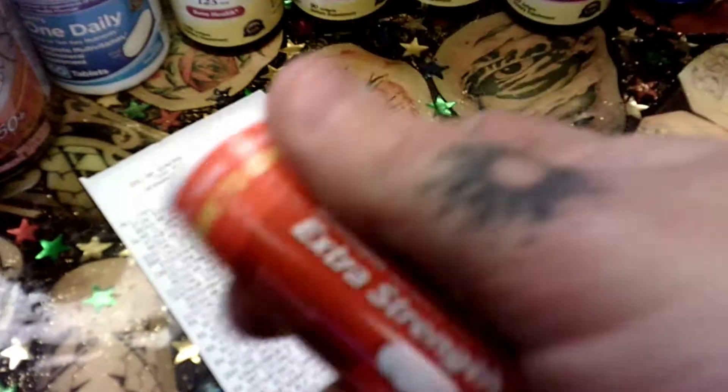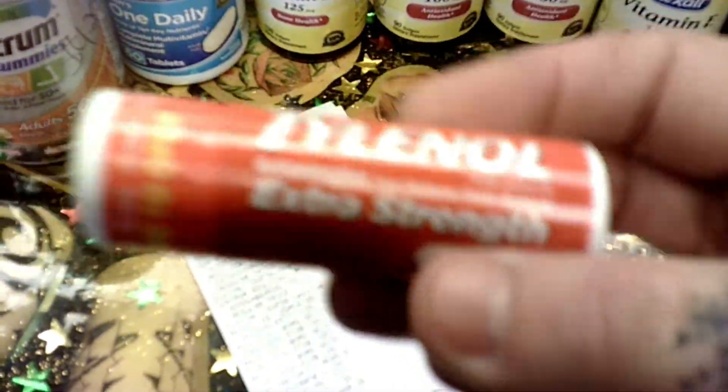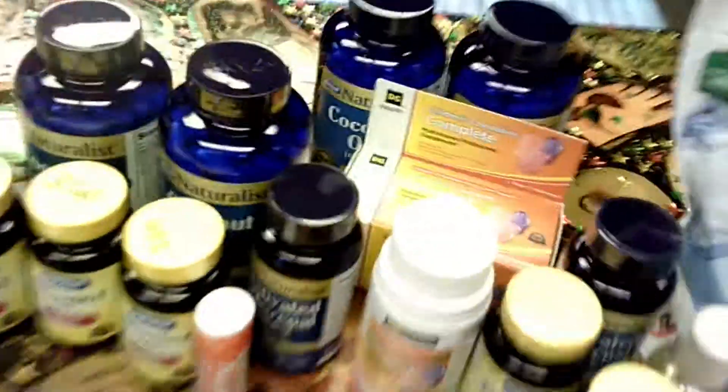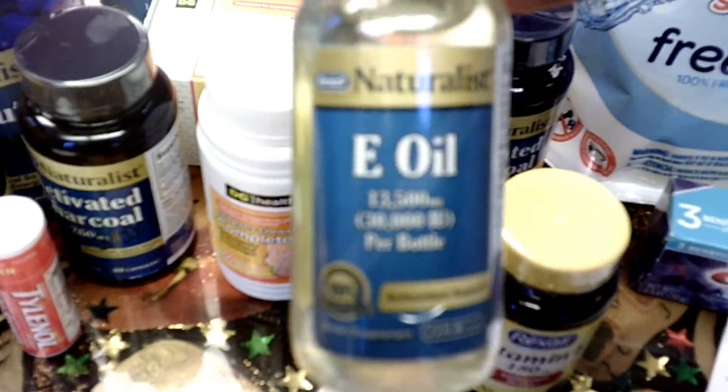Then we got the Tylenol — these are up front by the registers, these are two dollars, and there's a two dollar digital coupon that attaches to those. I got all of that and I paid 30 cents plus tax. So good deal! This Eat Oil is also on the penny list.